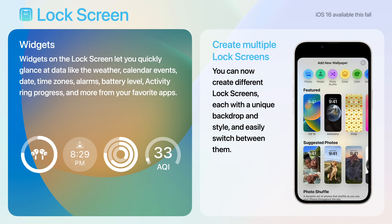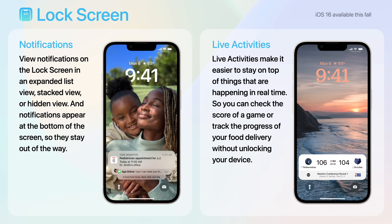Also, you can now create different lock screens, each with a unique backdrop and style, and you can easily switch between them. Notifications have been rearranged so that you can view them on the lock screen in an expanded list view, stacked view, or hidden view.